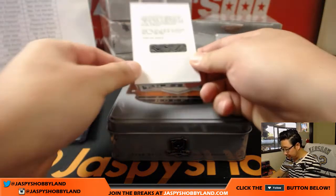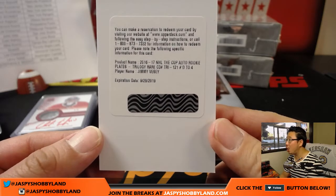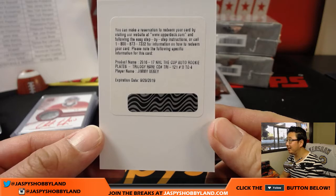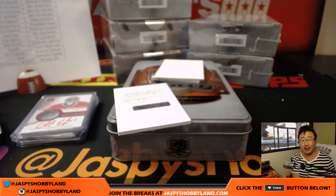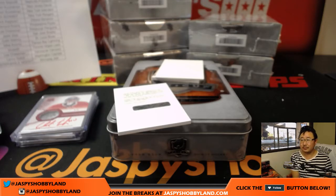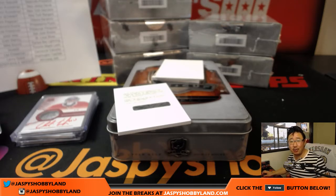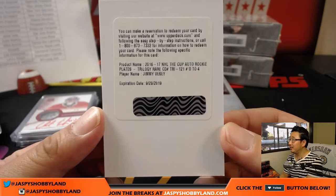And a redemption — it's Jimmy Vesey, number 2 out of 4. The Cup auto rookie plates trilogy — that is nice. Is he a Ranger now? Nick K says Rangers, yeah, I think he's a Ranger now. New York Rangers. That'll be for Rich. Nice autograph there.